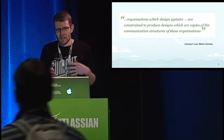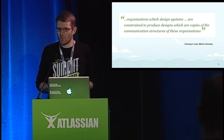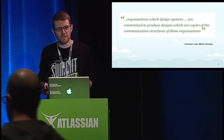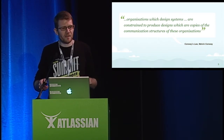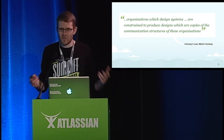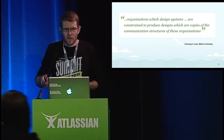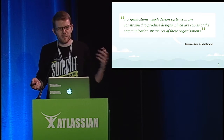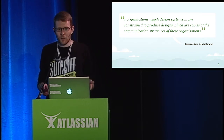DevOps really, as a movement, began two years ago. A gentleman by the name of Patrick Dubois held a conference called DevOps Days in Northern Europe. DevOps Days was all about overcoming this us-versus-them mentality that's common in so many software development companies — we have the operations on one side and the developers on the other. You might be familiar with a fairly common scenario.